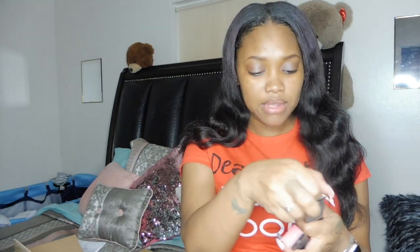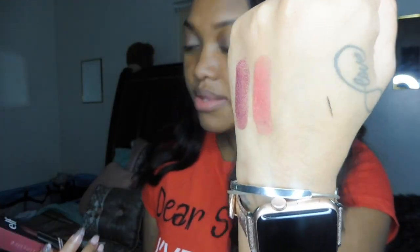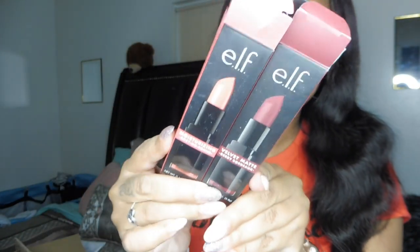I also picked up two lippies — a velvet matte and a moisturizing one. I picked up one of each because I want to get back into the makeup game. I got the velvet matte in 'Bear Bro' — a berry color — and then I got the moisturizing one in 'Rosy Go Round,' which is like a pinkish color, so soft and smooth. Those packages look really nice.